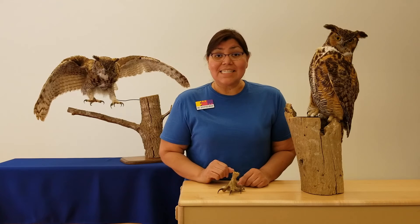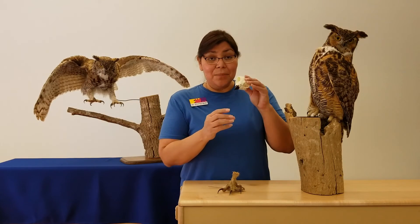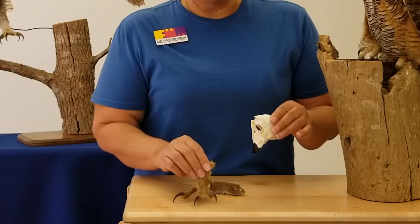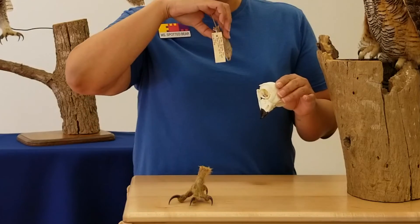Now the owl begins to eat, and what he'll do is bend down, grab it with his beak, and since he has no teeth, he's going to swallow the whole thing.